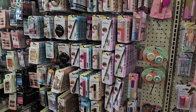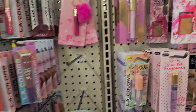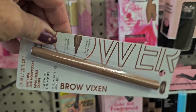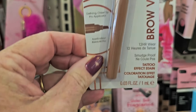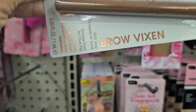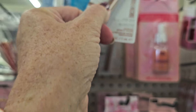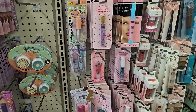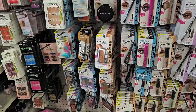Not seeing much new in the makeup section. This might be new — Brow Vixen in auburn, 12-hour wear by Flower. It's not my color but it might be new. Beyond that, nothing really stands out as new in makeup.